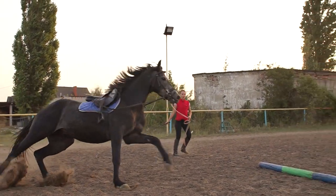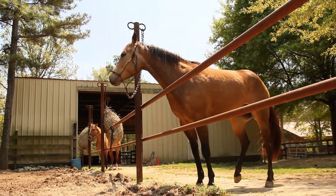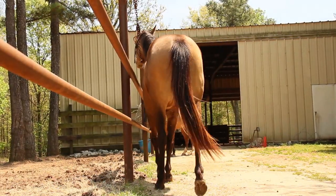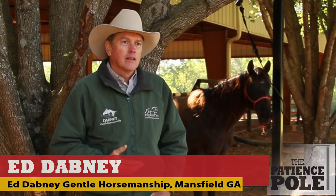Good horse people know the challenge is not making the horse move — the real challenge is keeping it still. Stuck to a post, a tree, or a trailer, a horse can quickly become nervous and panicky, unpredictable, and downright dangerous. Something has to give, and a horse is very powerful, especially when they sit down towards their hind quarter and pull, and they can apply a tremendous amount of pressure.